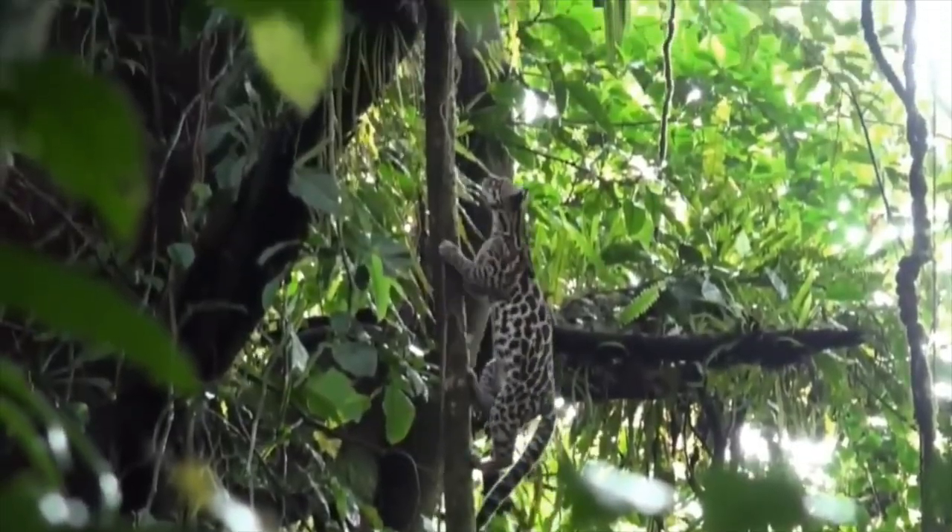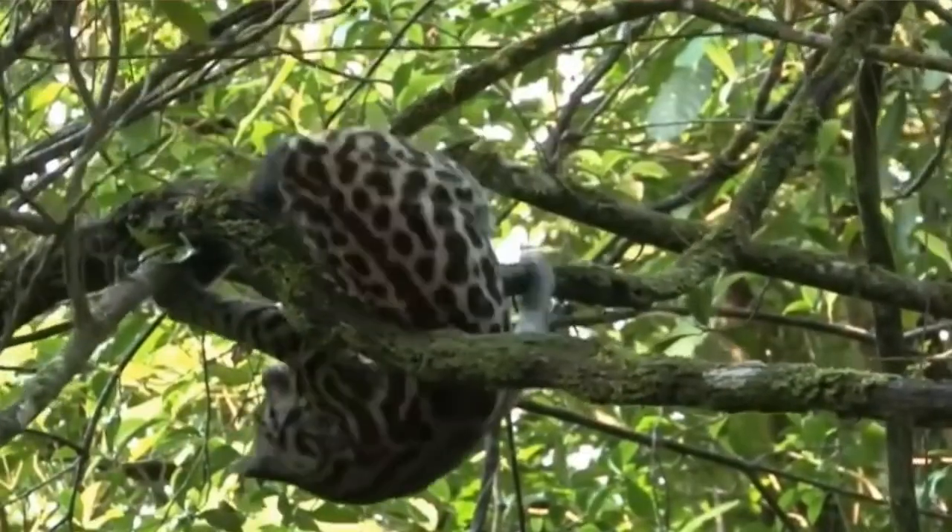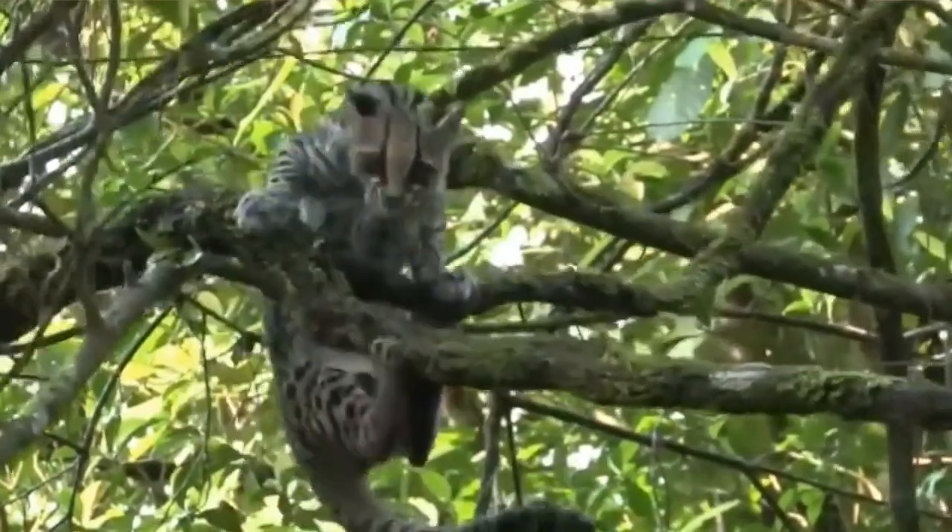Their large night vision eyes, powerful limbs, and retractive claws help them to efficiently maneuver up and down trees.